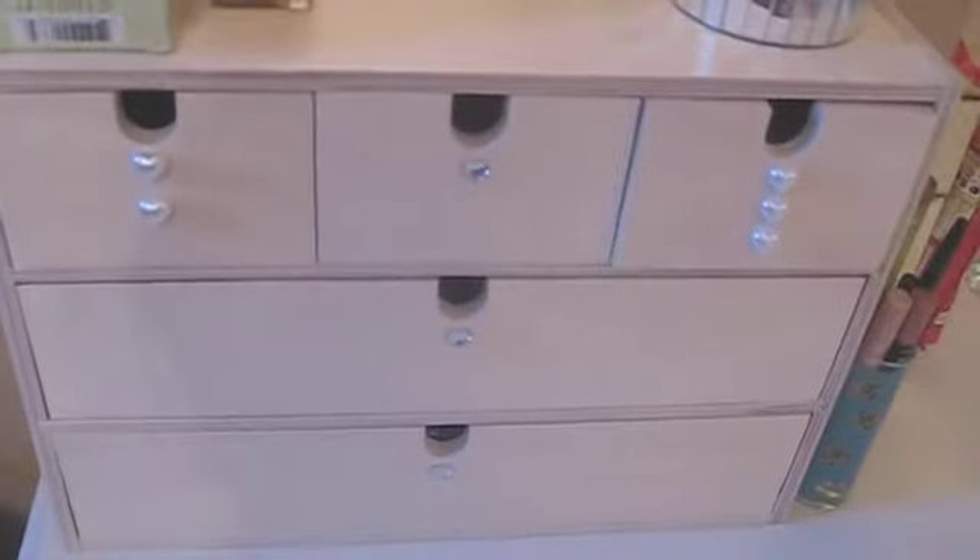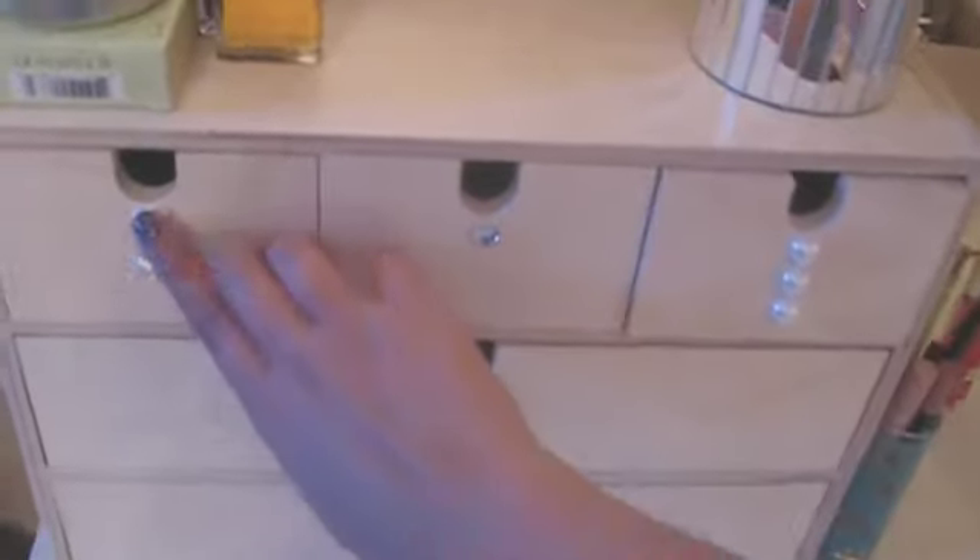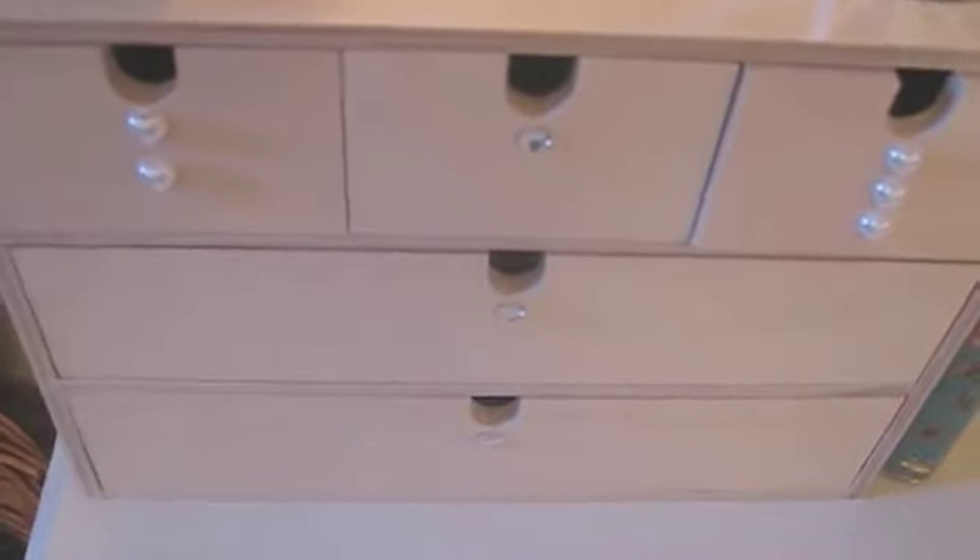Then this big box here was from Ikea, and that was about £7 and I just added these little details to it. I haven't finished, because what I'm going to do is add some of these, which I got from Ikea too, onto it. I'm feeling creative, so I'll do that soon. Maybe I'll show you the end product if you like. So in here I've organised it in my way — might be messy for some, but that's how I do it.